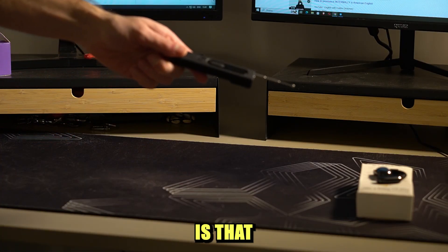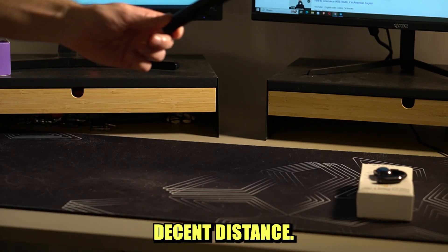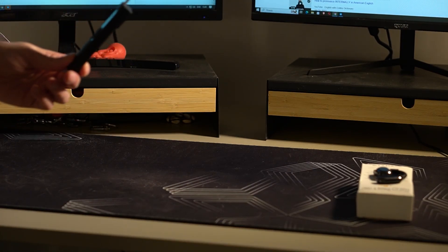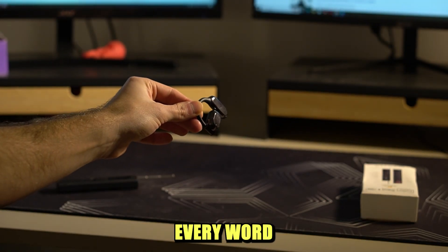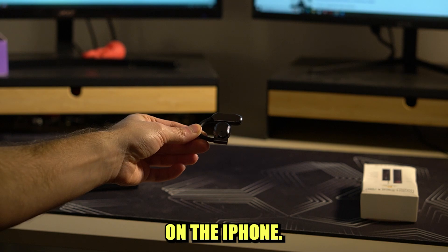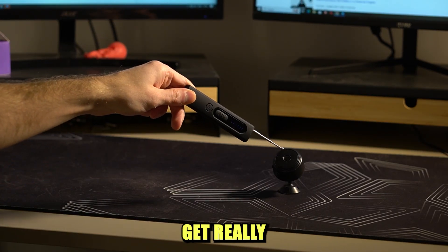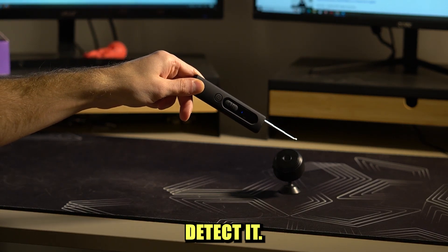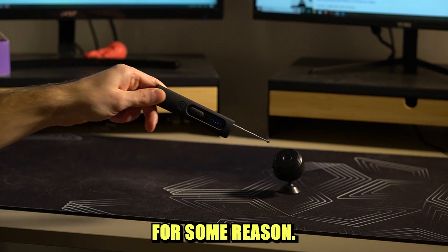What surprised me is that it was able to find a recording earpiece from a decent distance. This earbud was transcribing every word and storing it on the iPhone. Also, it was capable of finding this spy camera, though I had to get really close to it in order to detect it, and the camera finder started to glitch for some reason.